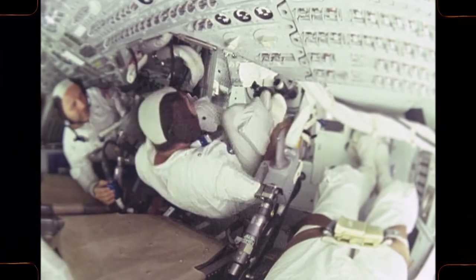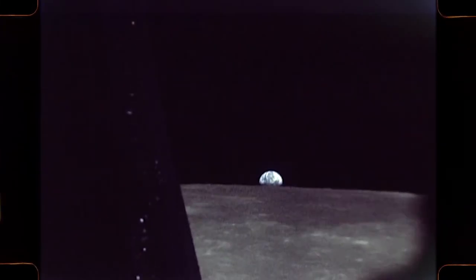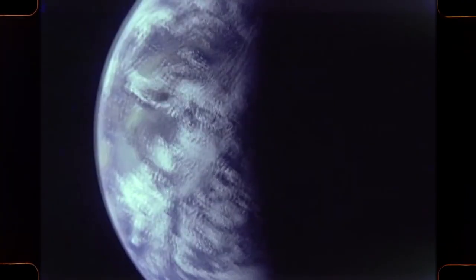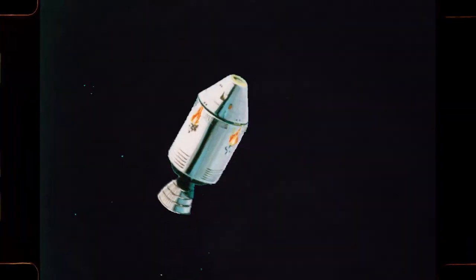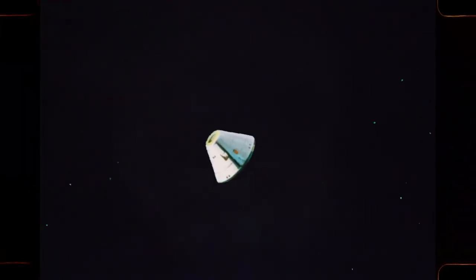When everything checks out, the astronauts will fire the service module engine for the return trip to Earth. Before entering the Earth's atmosphere, the astronauts jettison the service module and prepare the command module for re-entry. Parachutes will then gently lower the command module to splashdown.